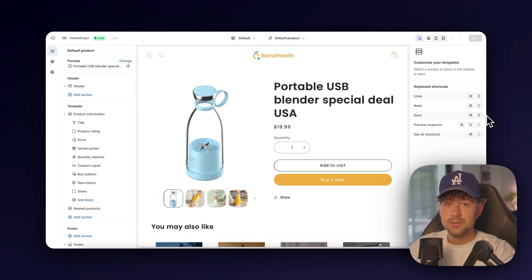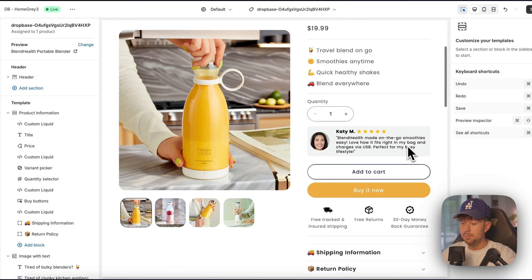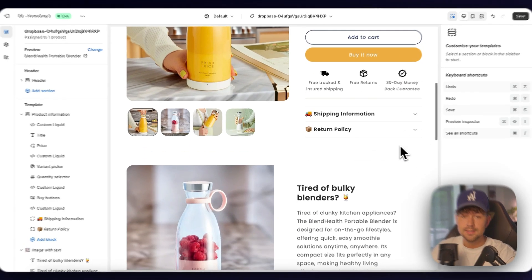By the end of this video, you're going to be able to take your store looking like this to a high converting branded landing page like this in seconds using AI.